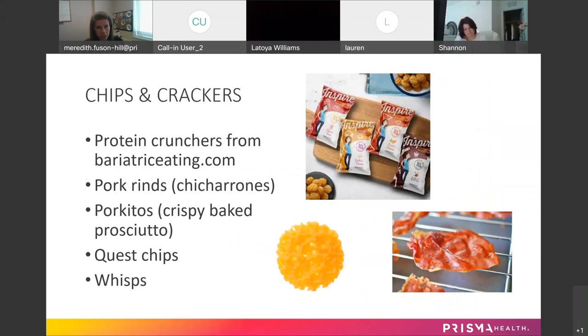For chips and crackers — snacky, munchy things — I want to make sure everybody knows about the Inspire Protein Crunchers from BariatricEating.com. These are pretty good. The variety pack comes in four different flavors: barbecue, nacho cheese, grilled cheese, and movie time — which tastes like buttered popcorn. They look like little Chex Mix cereal, but they're protein. The bags are bigger than I thought, and because they're very filling, I got about three servings out of one little bag.